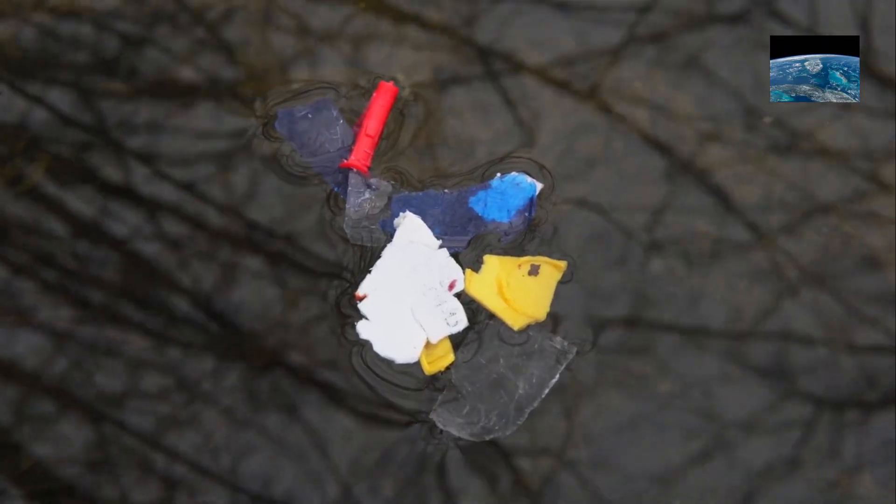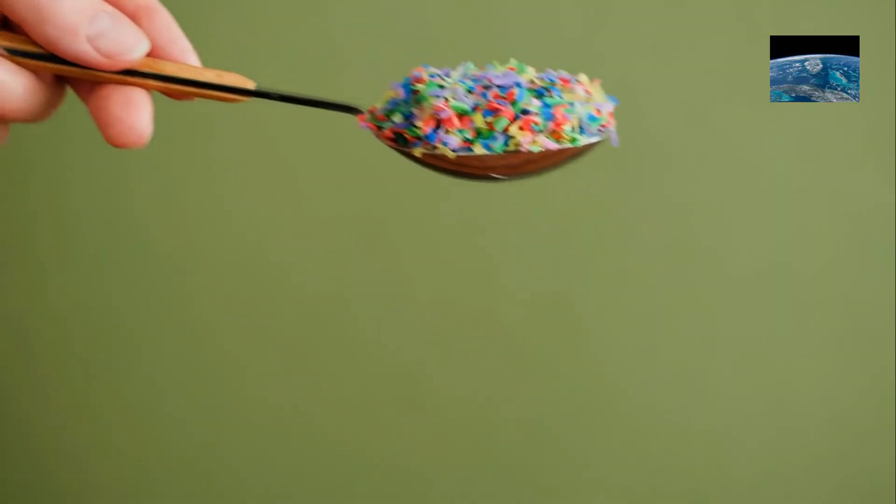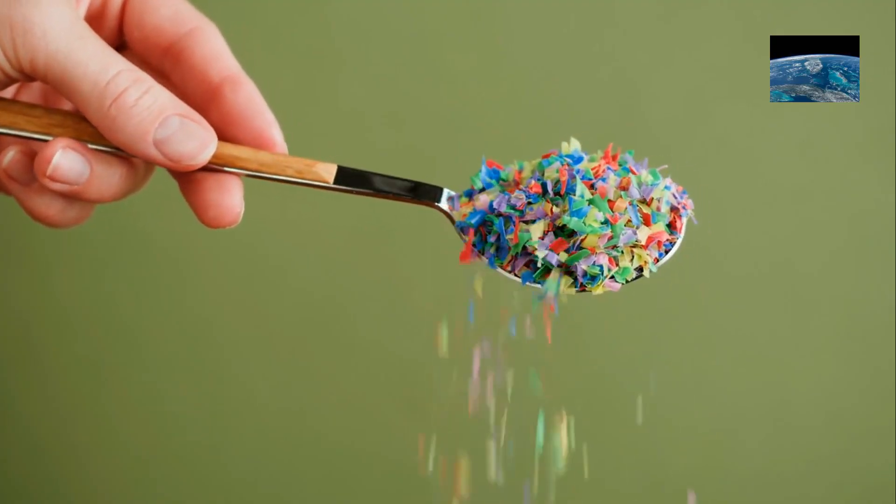It's important to note that these properties are independent. A plastic can be plant-based without decomposing easily, and vice versa. In summary, bioplastics are plastics made from plants, or that nature can break down, or both.